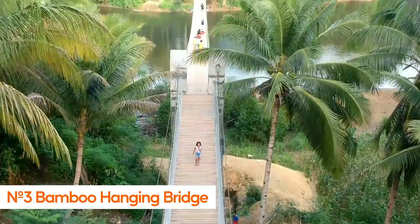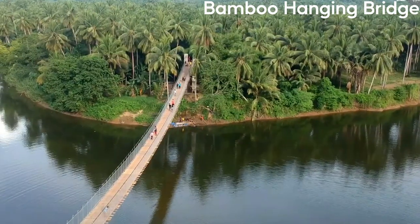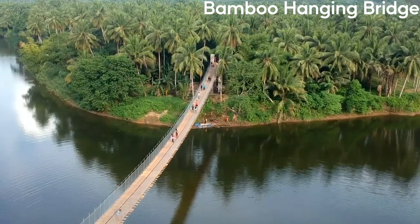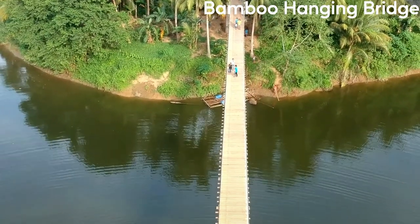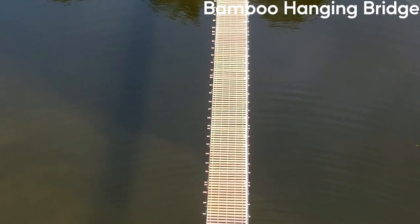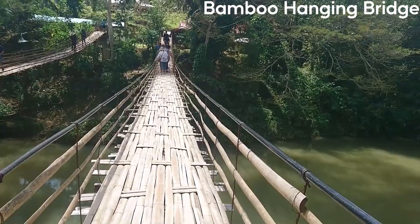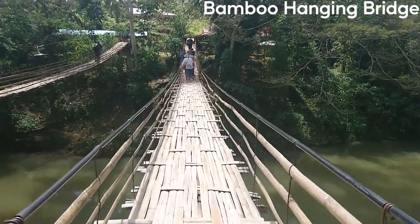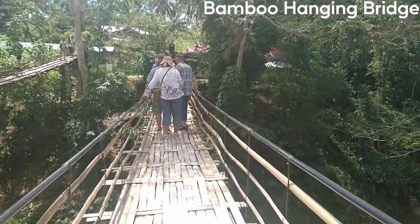Number 3: Bamboo Hanging Bridge. The Bamboo Hanging Bridge in Bohol is a popular tourist attraction located in the town of Sevilla. The bridge is made entirely of bamboo and is suspended high above the Loboc River, offering visitors a unique and exciting way to experience the lush rainforest that surrounds the river. The bridge is a little over 100 meters long and is quite sturdy, allowing visitors to walk across it with ease.